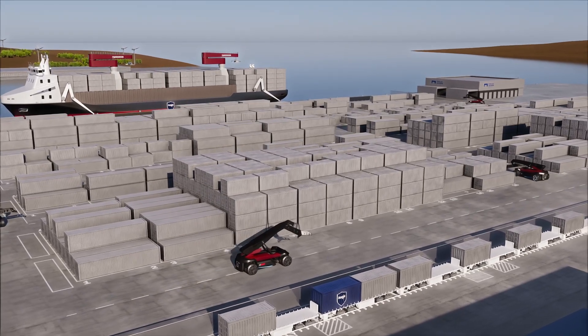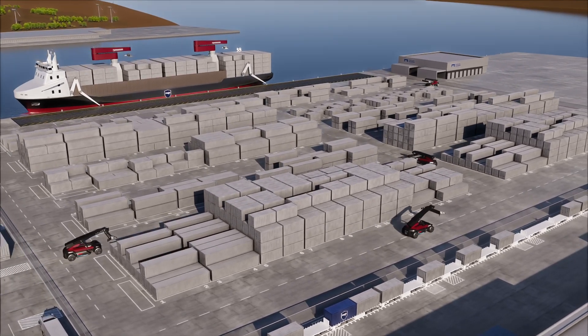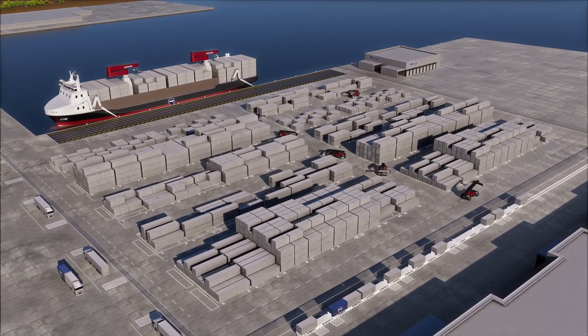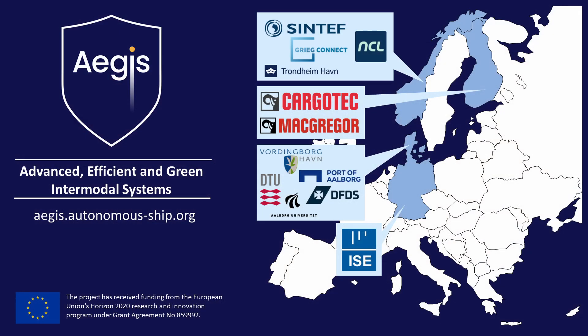The AEGIS project, with its groundbreaking vessels and visionary approach, is set to reshape the future of waterborne logistics in Europe. Through collaboration, innovation, and a dedication to sustainability, AEGIS is navigating towards a greener, more efficient maritime future.